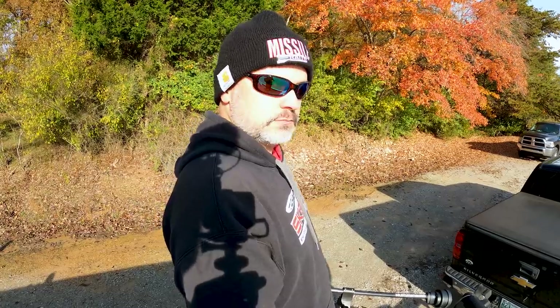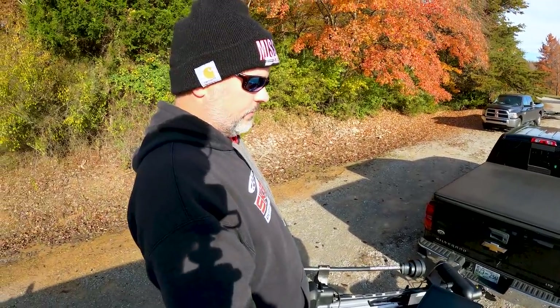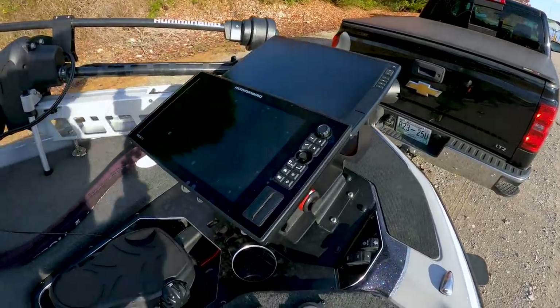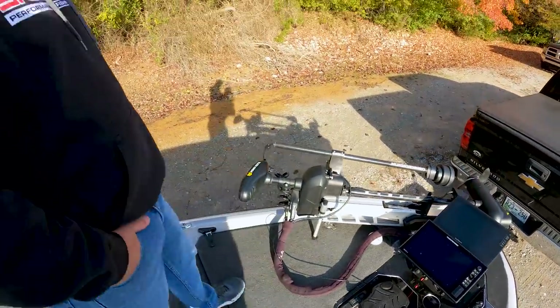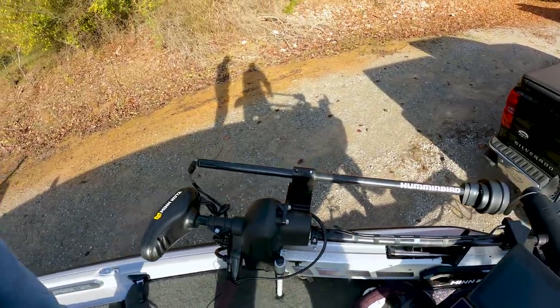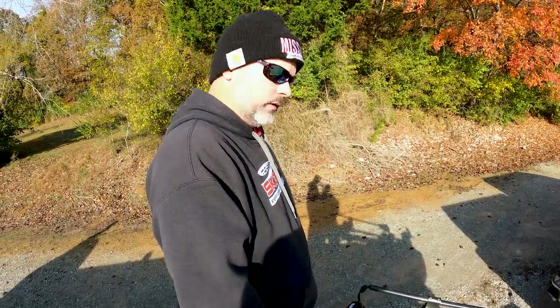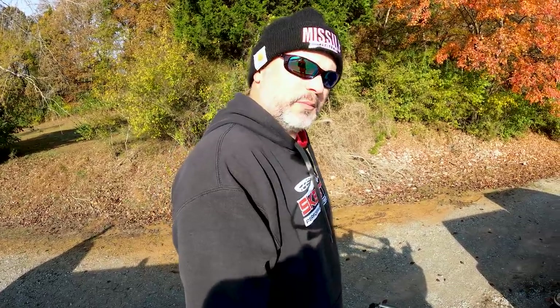Bigger is never wrong for sonar screens — even with active target, the dots can be tough to see. The Garmin is dedicated entirely to live scope. The graph bracket mounts are Bass Boat Technologies. He's running a Minn Kota with a Mega 360 module on it. When asked about grass lakes, he says the Mega 360 doesn't get hung up too terribly, even on Guntersville.